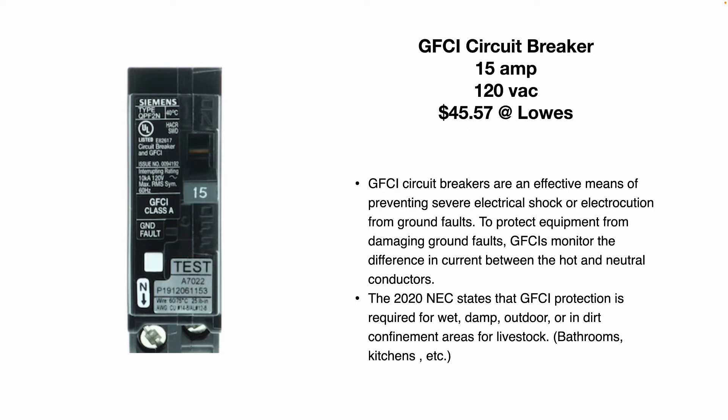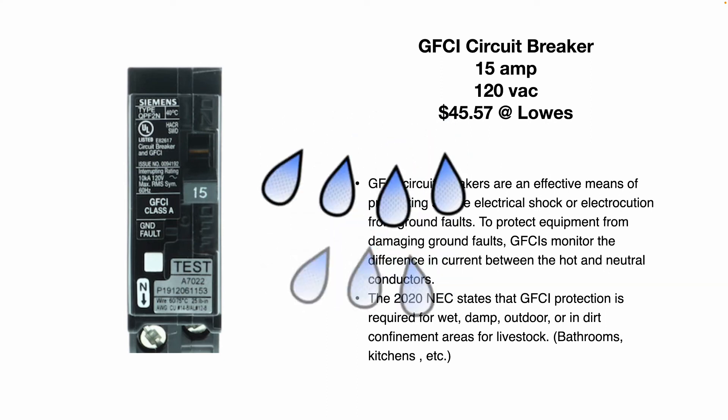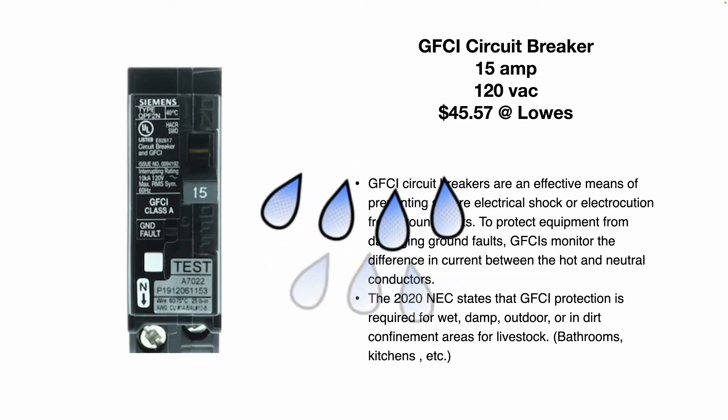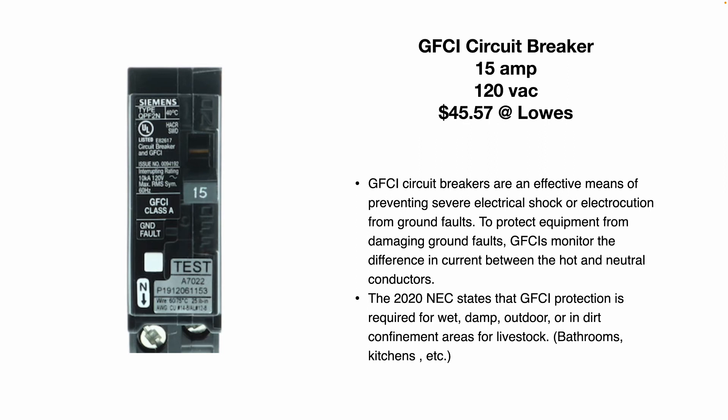The 2020 NEC states that GFCI protection is required for wet, damp, outdoor, or dirt confinement areas for livestock. So think bathrooms, kitchens, laundry rooms, anywhere near water, faucets, etc., outdoors. If you're near a swimming pool, near a water feature, plugging in a water cooler, drinking fountain, etc.